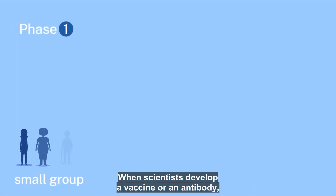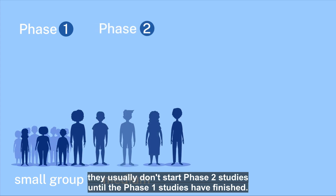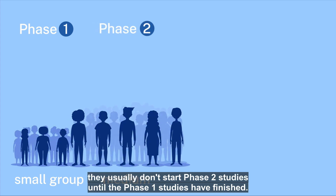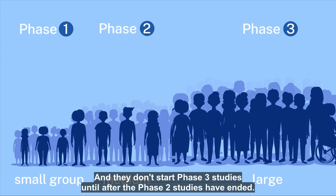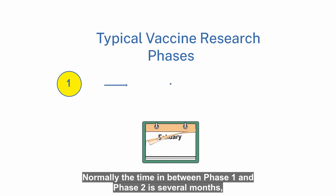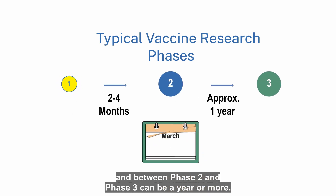When scientists develop a vaccine or an antibody, they usually don't start phase two studies until the phase one studies have finished, and they don't start phase three studies until after the phase two studies have ended. Normally, the time between phase one and phase two is several months, and between phase two and phase three can be a year or more.